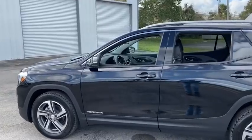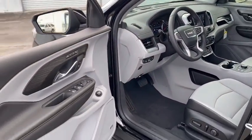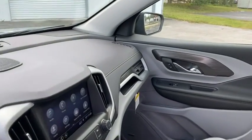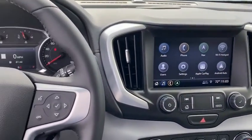Here are some of this vehicle's great options: power liftgate, traction control, power passenger seat, dual airbags, power steering, alloy wheels, four-wheel disc brakes, universal garage door opener, electronic stability control, compass, driver and front passenger heated seats, fog lights, heated front seats.